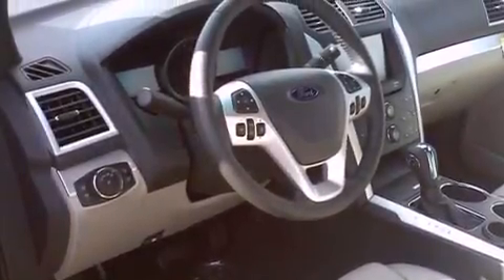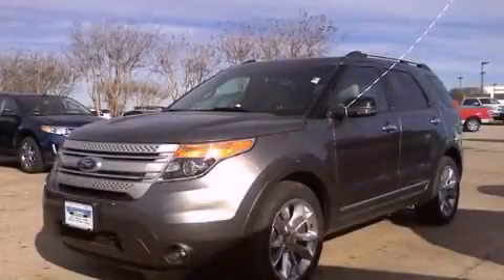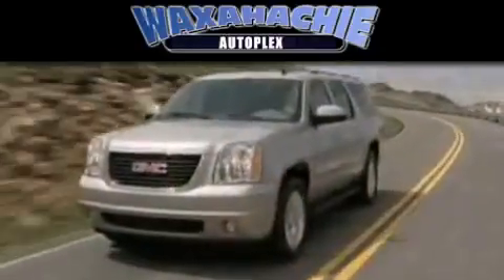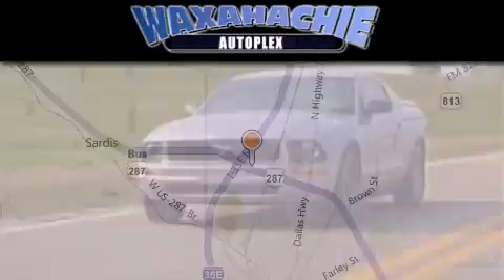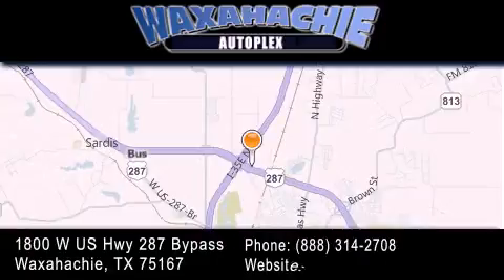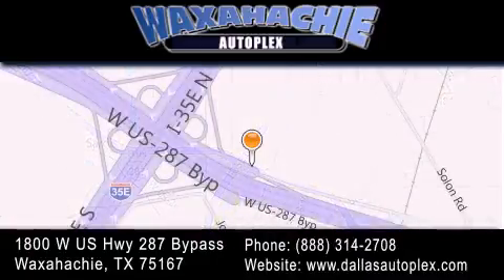Contact us today and schedule your opportunity to see this vehicle in person. Waxahachie Autoplex is located at 1800 West US Highway 287 Bypass in Waxahachie. Our goal is to exceed all of your expectations to ensure that you'll return for future visits.